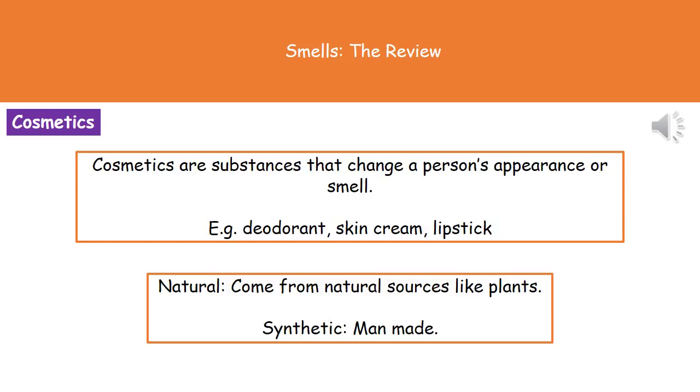These cosmetics can come from a couple of sources: either they can be natural sources, so things like plants, or they can be synthetic, which are the man-made ones.